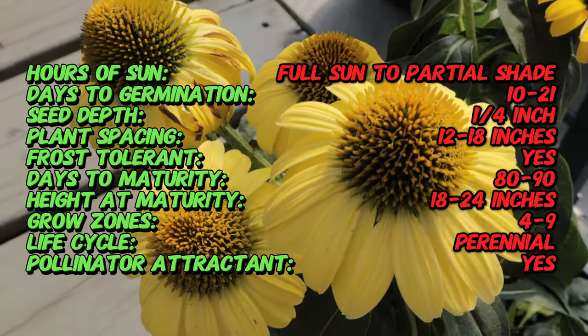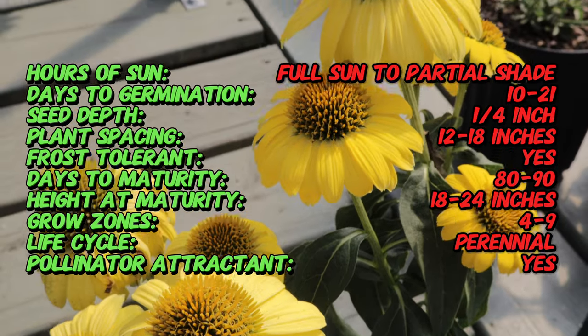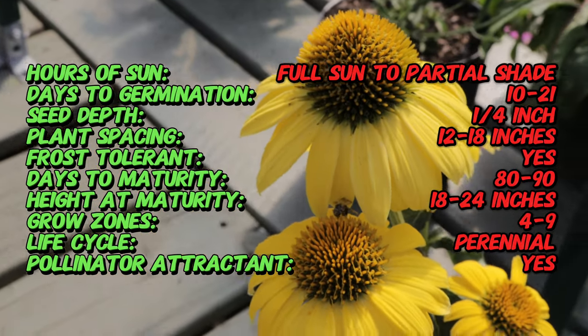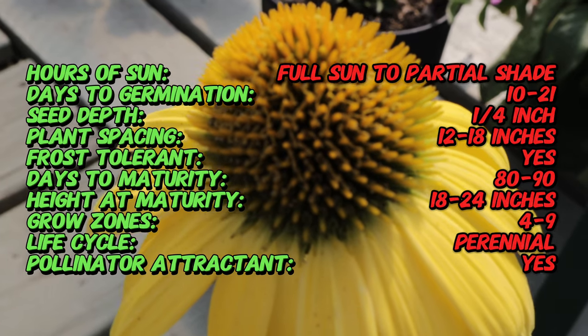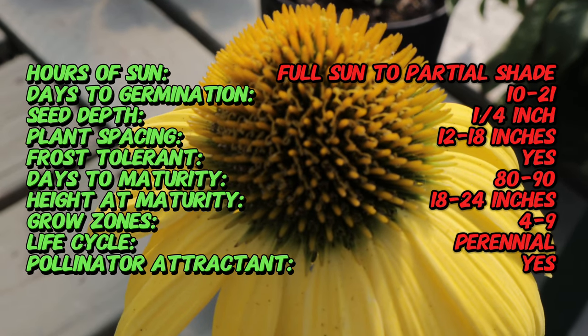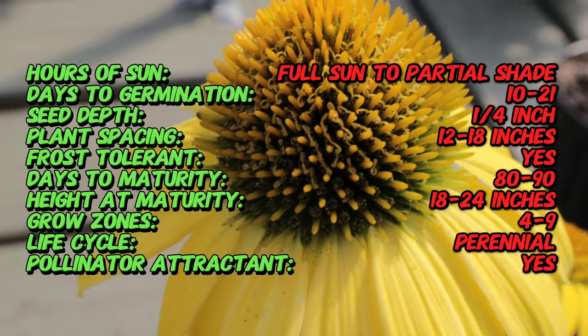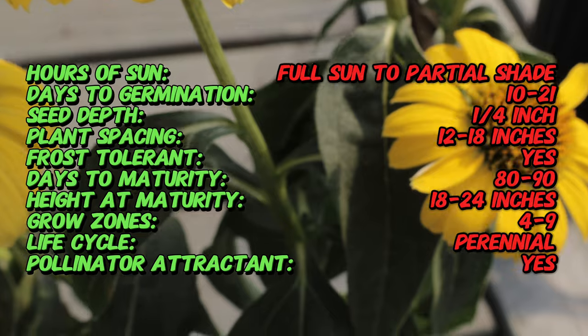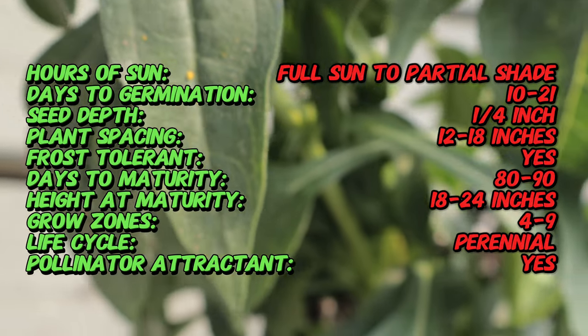Sombrero Lemon Yellow is a perennial coneflower that stands out with its bold lemon yellow petals and deep cone-shaped center. It grows to a height of about 18 to 24 inches and spreads around 12 to 18 inches wide. The plant has a sturdy, upright habit and features a well-branched structure, making it a great choice for garden beds and borders. The flowers are daisy-like with a central cone that adds a contrasting dark brown color to the bright yellow petals.